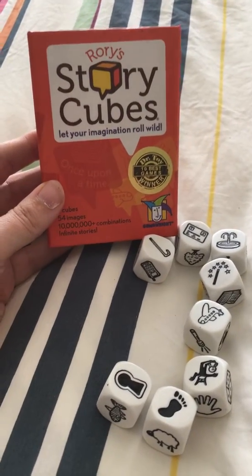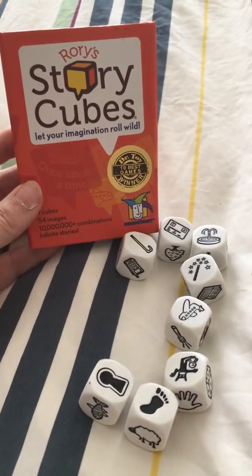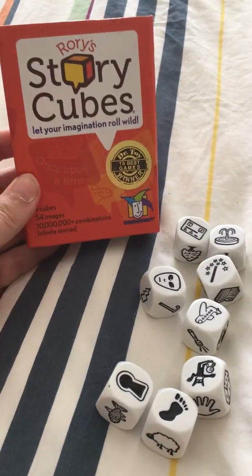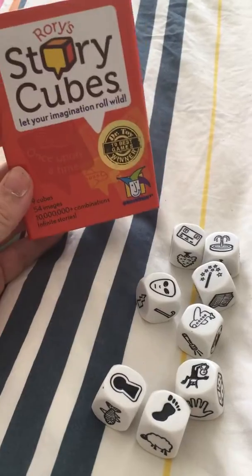They're not too expensive — I think they're about $20 Australian, which in the scheme of things, if you can get it back in your tax return or your workplace is happy to purchase them, is something I recommend getting. Overall, Rory's Story Cubes — I take them in every single time I go into work. Thumbs up.